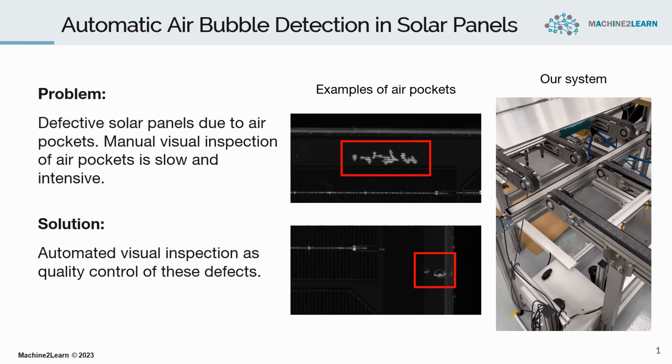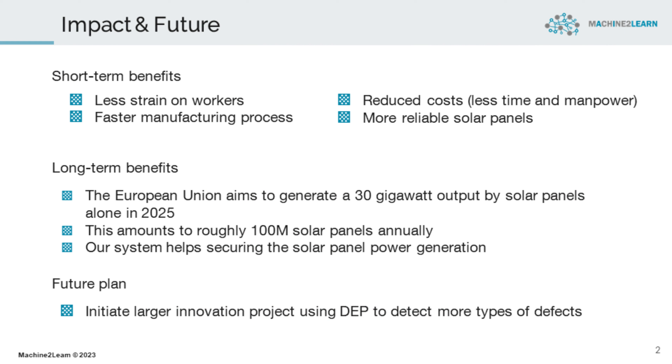The direct benefits of such a system are less strain on the workers performing visual inspection, a faster manufacturing process, reduced costs by requiring less time and manpower, and more reliable solar panels.